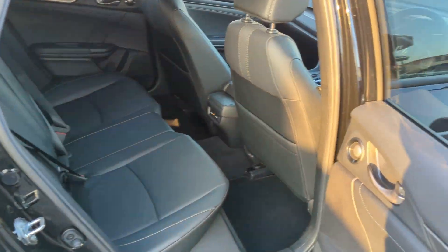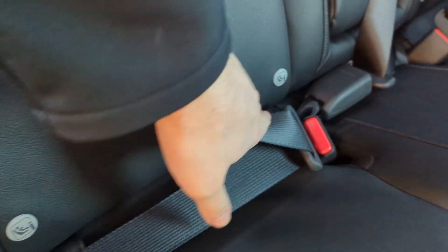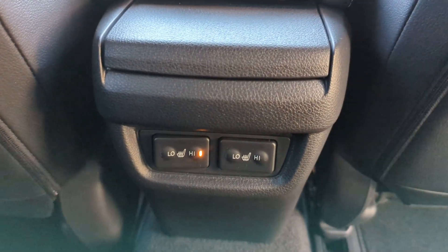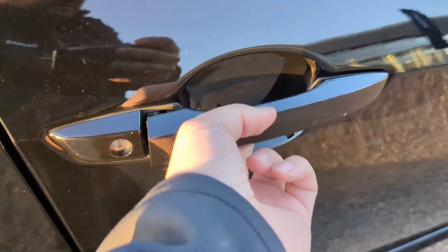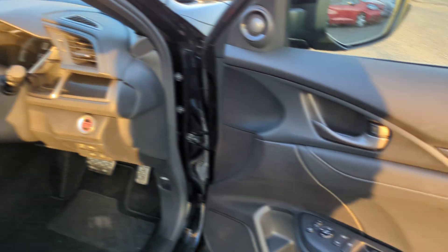Looking into the rear of the car, you'll see it's a full leather interior with electric windows, fixed mounting points, and heated rear seats. It's that black interior. We've also got keyless entry on this car.